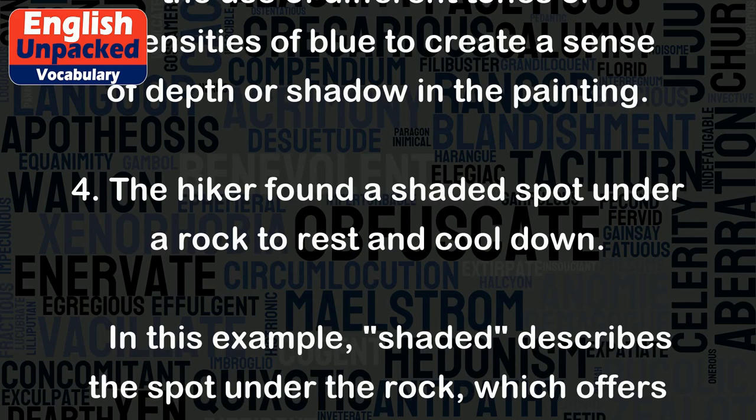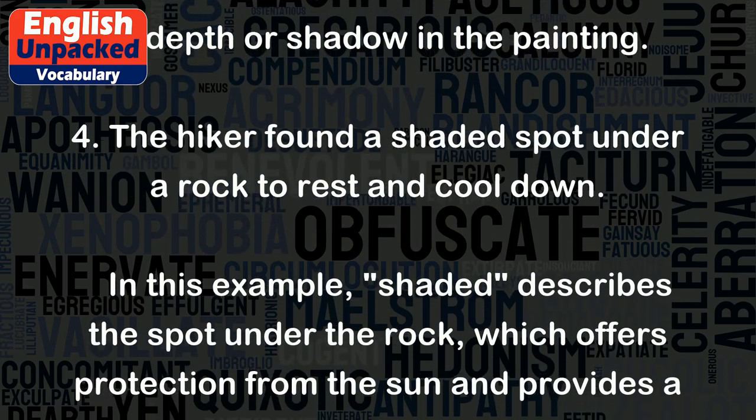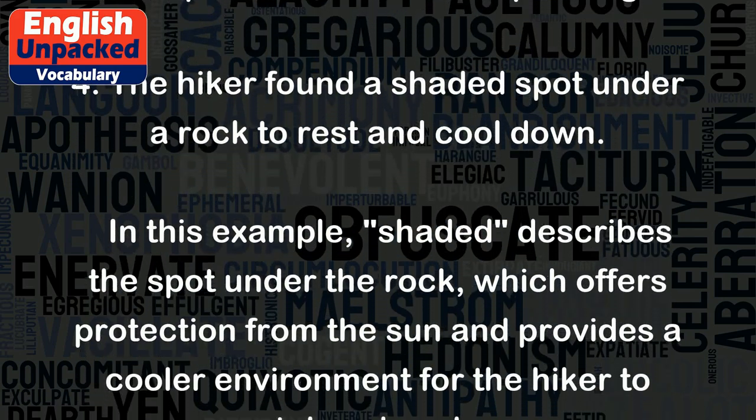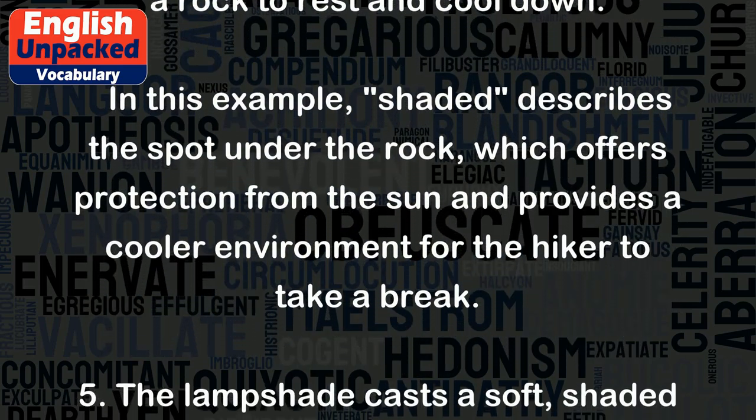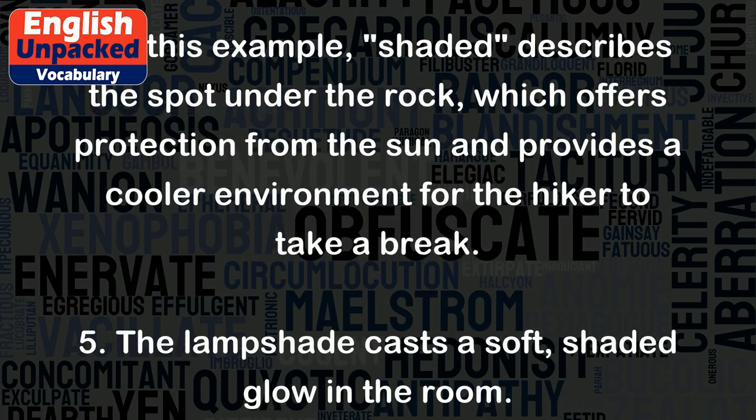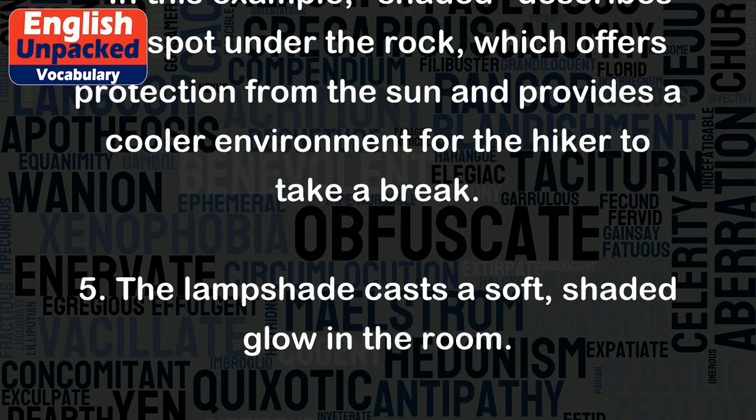Four: The hiker found a shaded spot under a rock to rest and cool down. In this example, 'shaded' describes the spot under the rock, which offers protection from the sun and provides a cooler environment for the hiker to take a break.